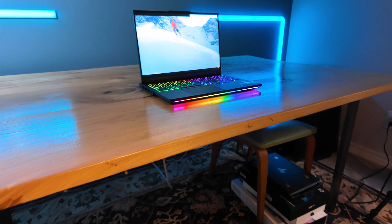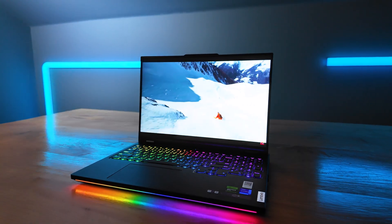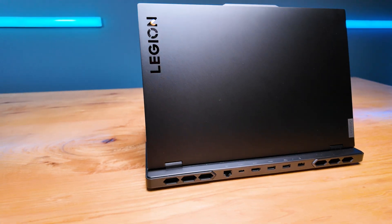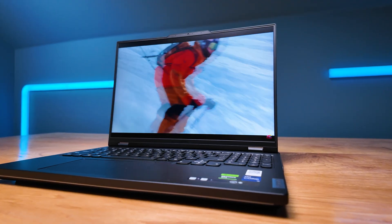We've spent a year with the Lenovo Legion Pro 7i. Now that the 2024 model has come out, I want to talk about the one-year experience of the 2023 model and see if the 2024 is the right buy for you, or if from our experience with the 2023, that is a great pick for you. We're going to have benchmarks, talk about build quality and usability, and help you make the right purchase decision.